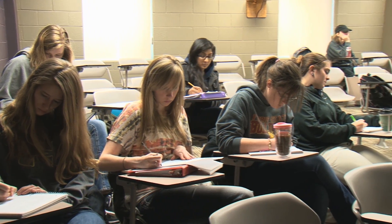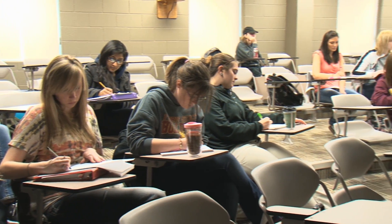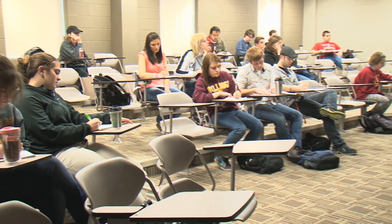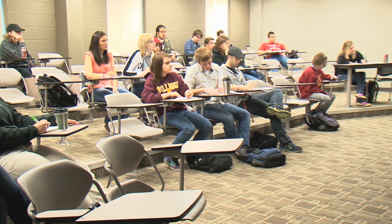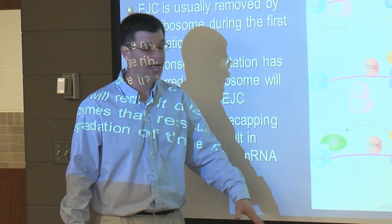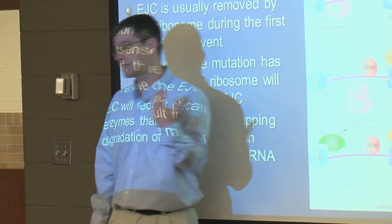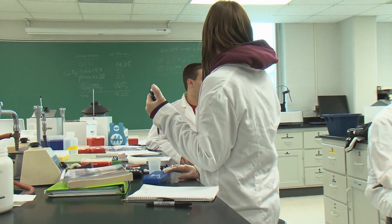A little bit less than half of our students go directly to graduate school. Some start with a master's program, while some go directly into a PhD program. The types of programs our students go into is quite varied — some go into microbiology, some into molecular biology, molecular genetics, cancer biology, or immunology. There are a lot of different areas our students pursue.